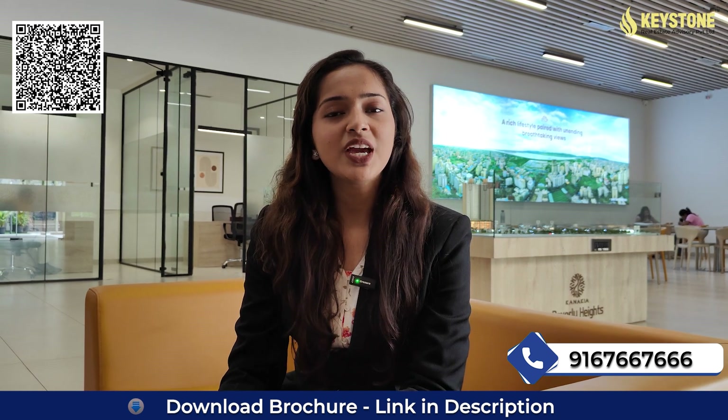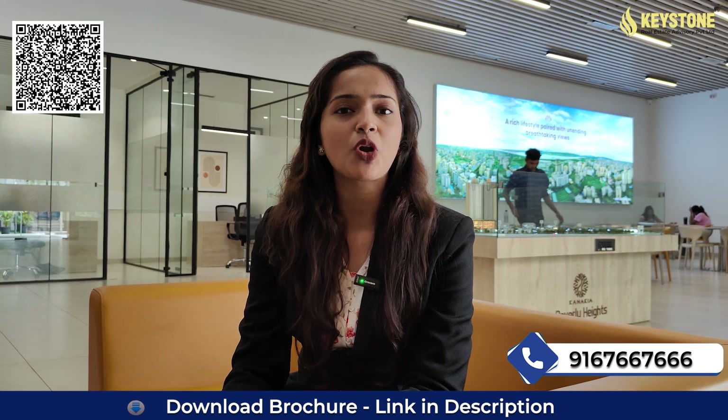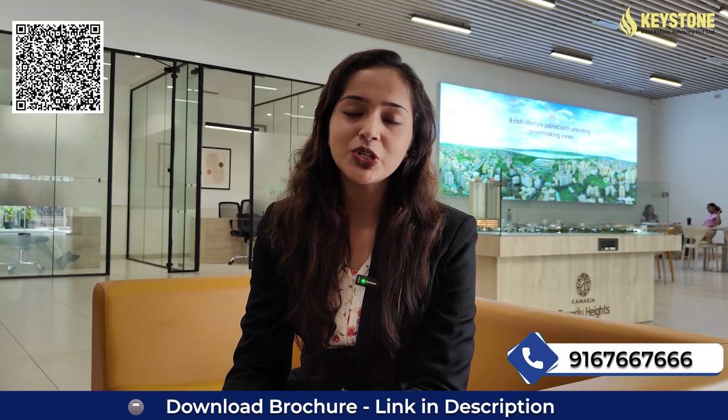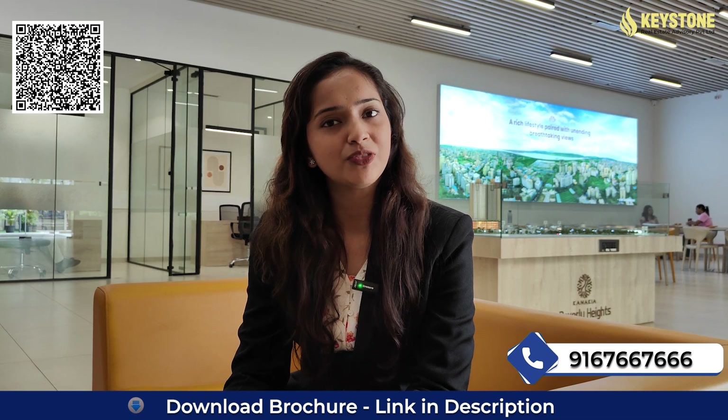Coming back to our project, today we are here at a beautiful, luxurious and affordable residential property — Kanekhya Beverly Heights by Kanekhya Grove. Further details about this project will be given to you at the end of the video. So stay tuned and first we will see our sample flat.